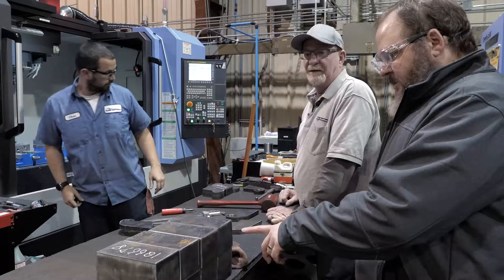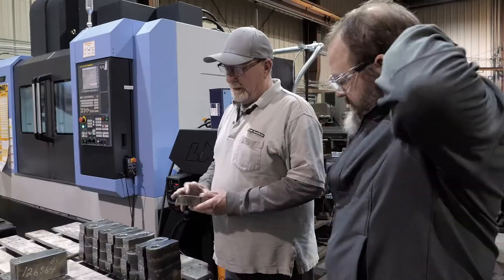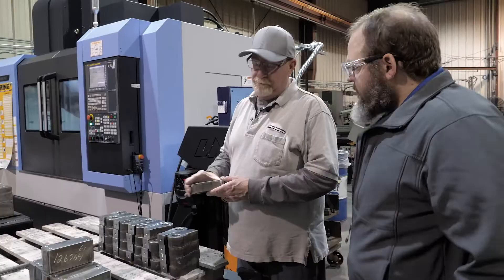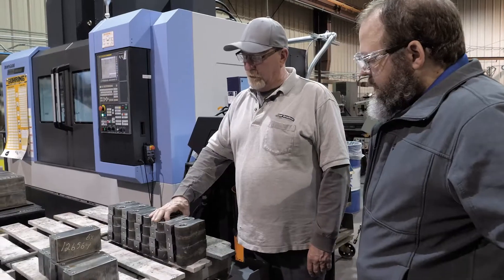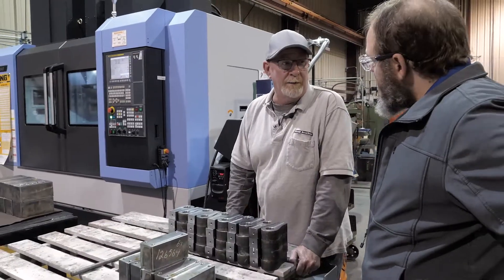These are going to be distributor blocks. They're going to have threaded holes in them. He made these things on this machine right here. They'll move on to a turning center where we'll make this round and put threads on it.